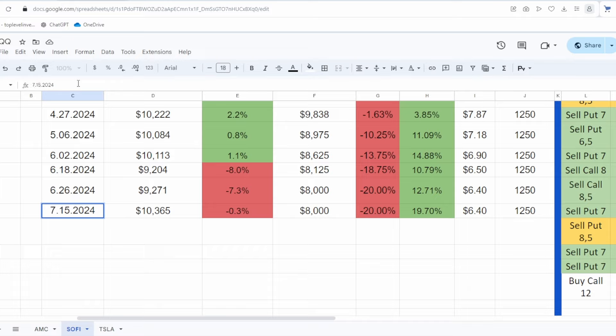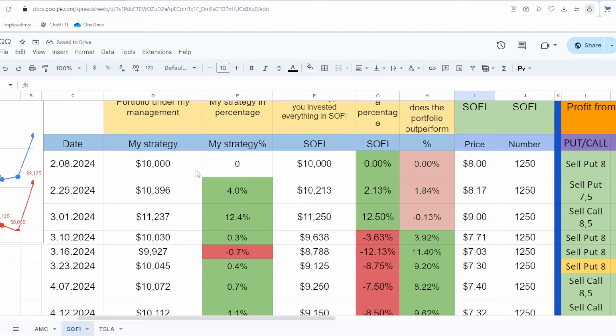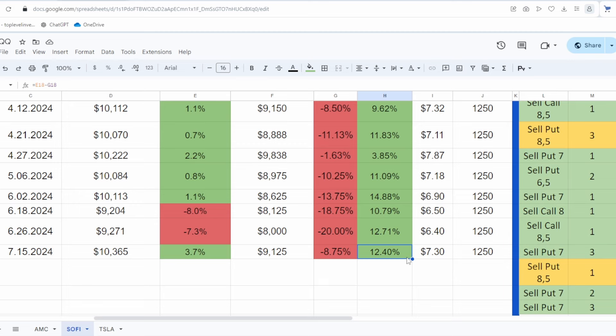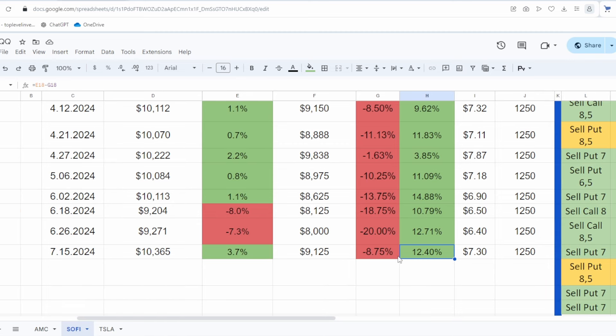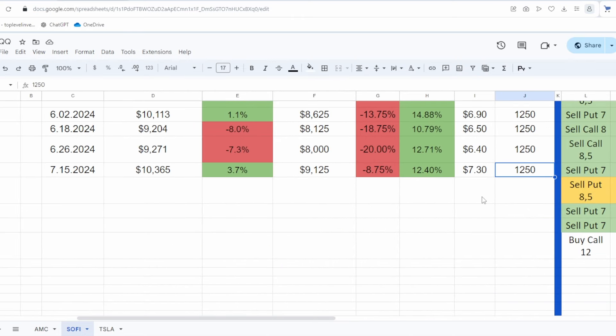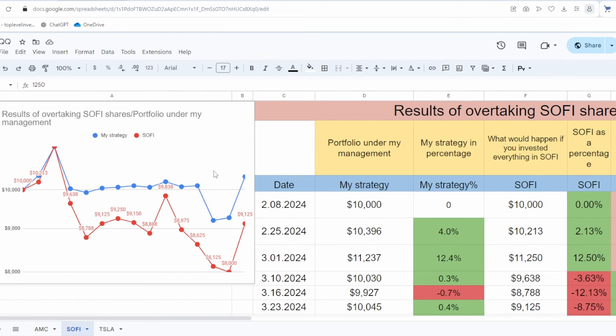Today is July 15, 2024, and the stock price is $7.30. Starting with $10,000, my goal is to outperform the stock. Currently, the stock is down 9% while my portfolio is up 3.5%, a total outperformance of 12.5%. I hold 1,000 shares and need 1,250 to maintain neutrality to the stock price — once achieved, the stock will never outperform my portfolio. The blue line represents my portfolio and the red line the stock; my portfolio systematically outperforms, and during sharp increases it also grows alongside the stock.